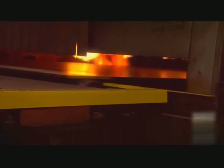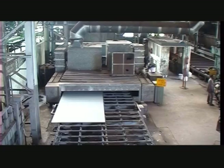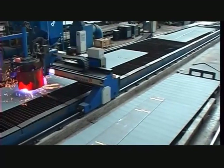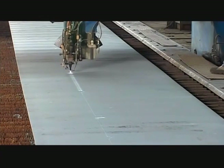Then they are subjected to shot blasting, and after this the steel is coated with inorganic zinc-silicon primer. These plates will then be sent to the next construction phase: steel cutting.